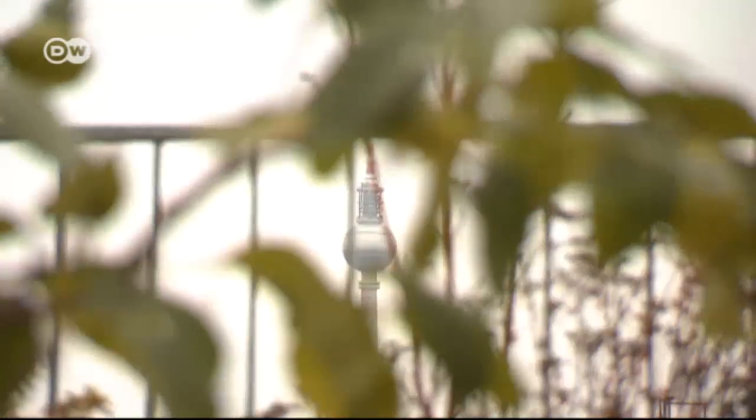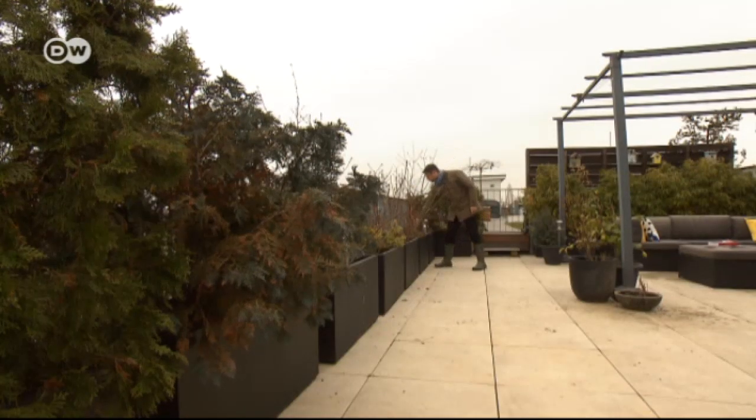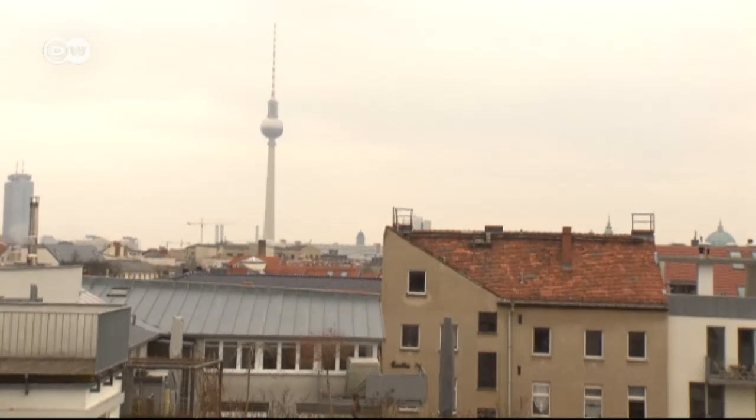Urban gardening has taken off over the past few years as more and more people choose the city over the country. Stefan Faustro, who lives in a trendy district of Berlin, likes to escape hectic city life on his rooftop terrace. Gardening helps.